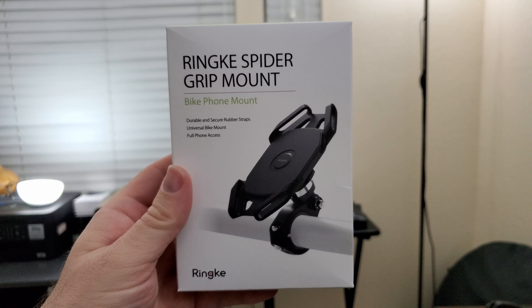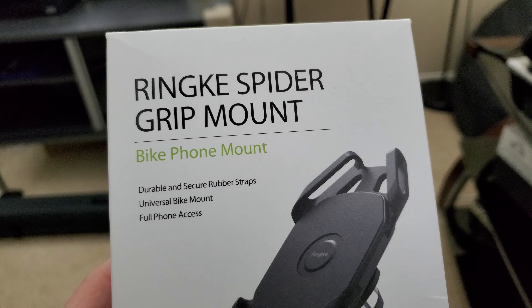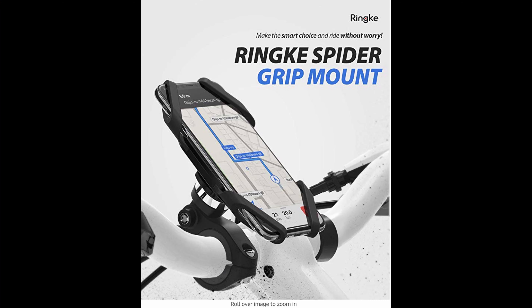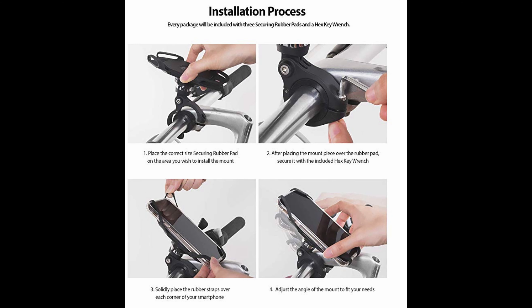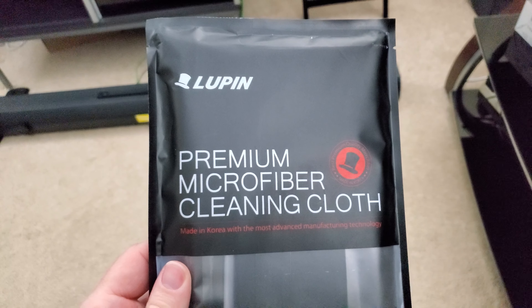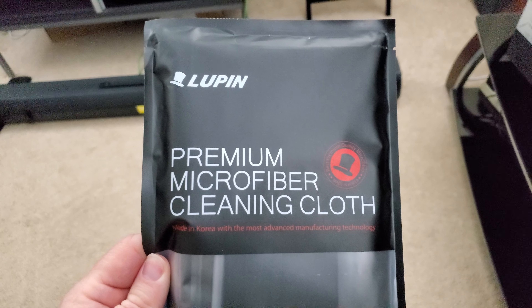Maybe you're a biker — this is gonna be great for you. It is the Rinke Spider Grip Mount. So if you want to place your phone in here, you'll be able to use it. Maybe you want to listen to music, control your GPS, or maybe watch videos if you're living dangerously on your bike. You can do it with this universal mount.